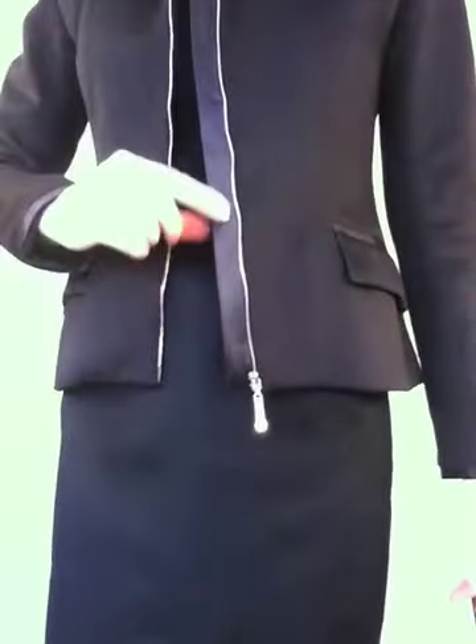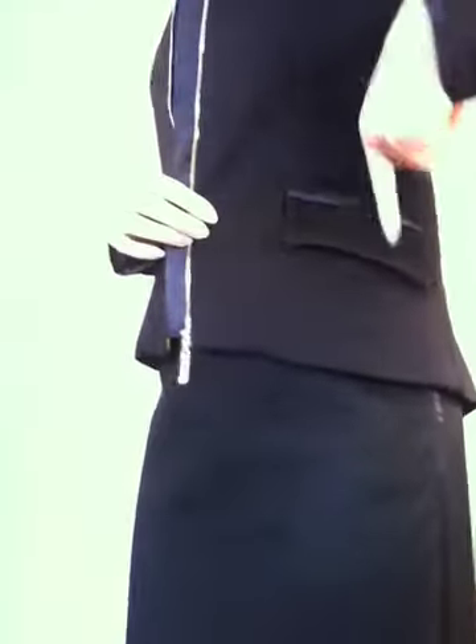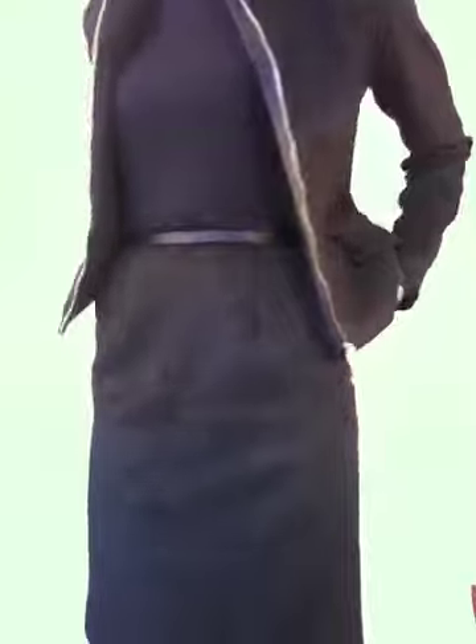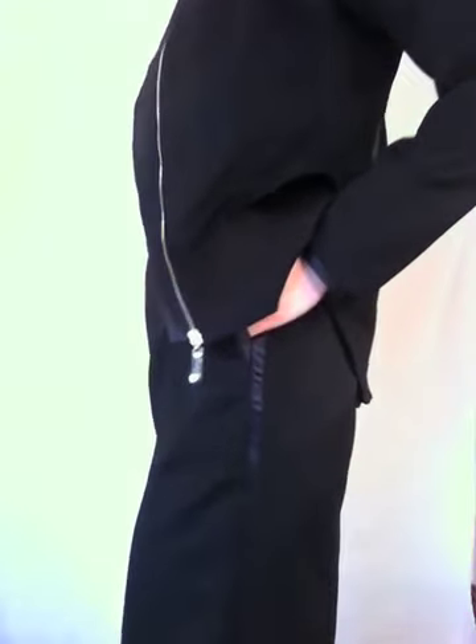Here we are with the cashmere tuxedo skirt paired with the black keystone jacket. The keystone jacket has all of these lovely silk trims as well — on the pocket, the diagonal pocket, the trim in the back, and the silk panels in the back. Here is the tuxedo skirt picking up all of those great silk details of the jacket.